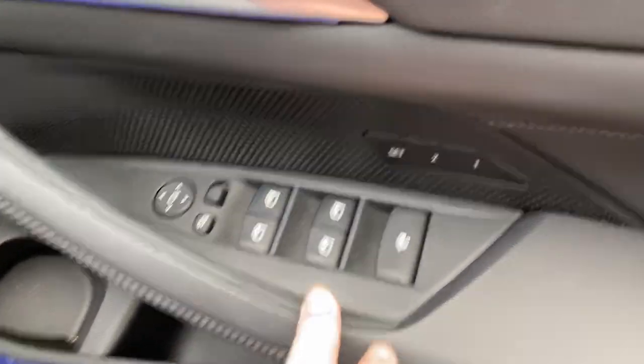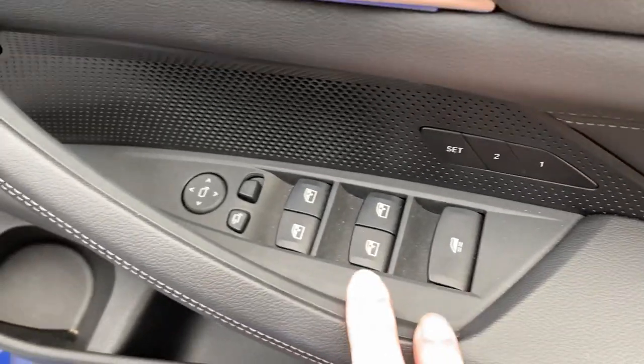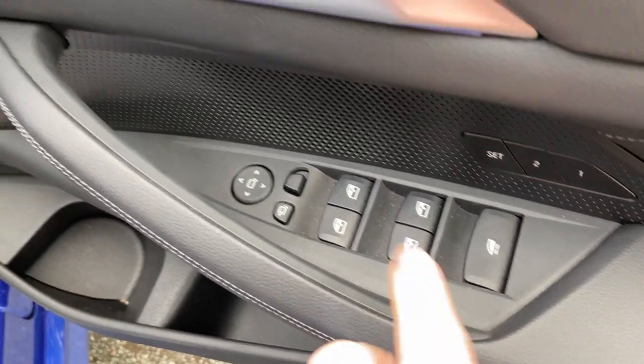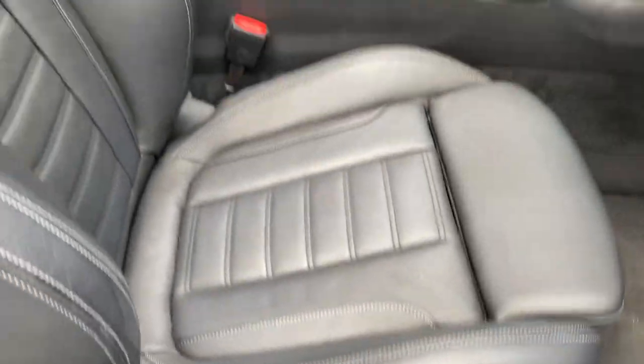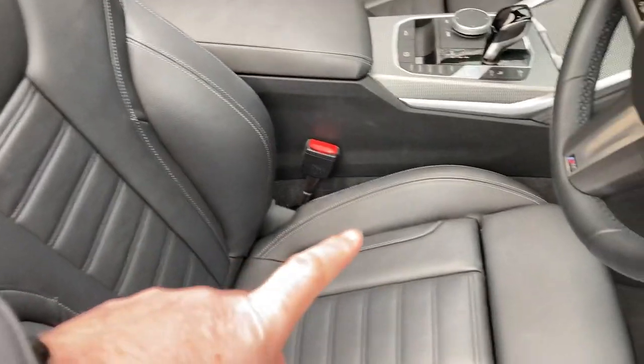The seats themselves are electric and you've got two-position memory for those. You've got electric windows all round and electric folding mirrors. Controls for the seat are on the side there, as you can see. They're sport seats, so you've got the bigger side bolsters and adjustable under-thigh support as well.